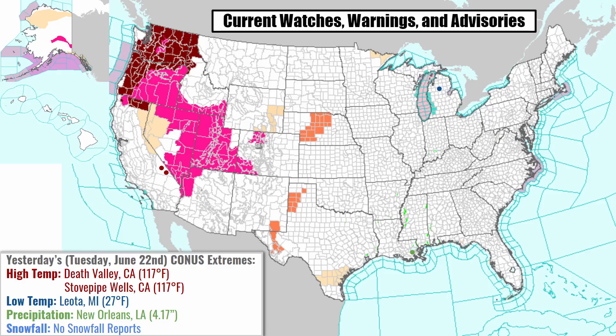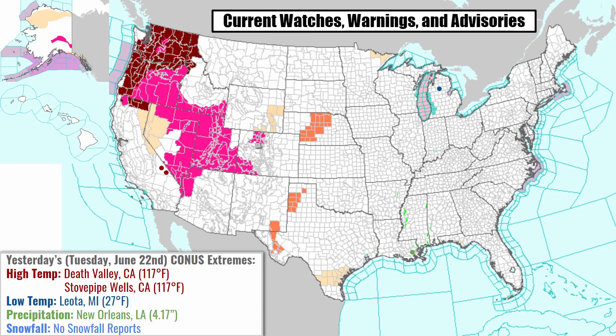Looking at the current national weather service page, we have excessive heat warnings in effect for much of the Pacific Northwest, red flag warnings covering the western U.S. as a whole, and heat advisories for parts of Nebraska, Texas, and New Mexico. Yesterday's high temperature was 117°F, tied between Death Valley and Stovepipe Wells, California. Leota, Michigan hit a low of 27°F, and New Orleans recorded the highest rainfall at 4.17 inches. There were no snowfall reports.